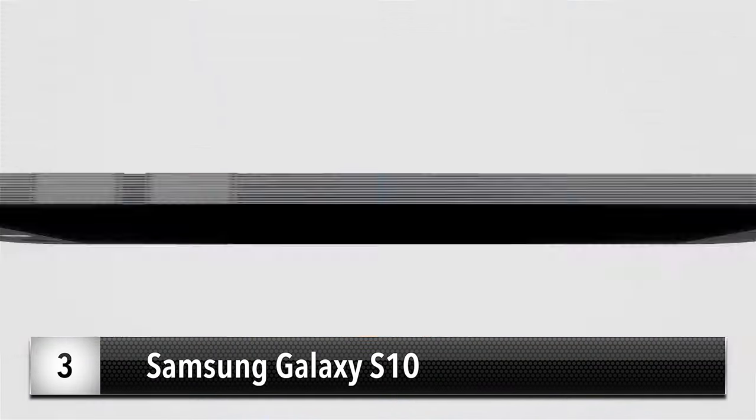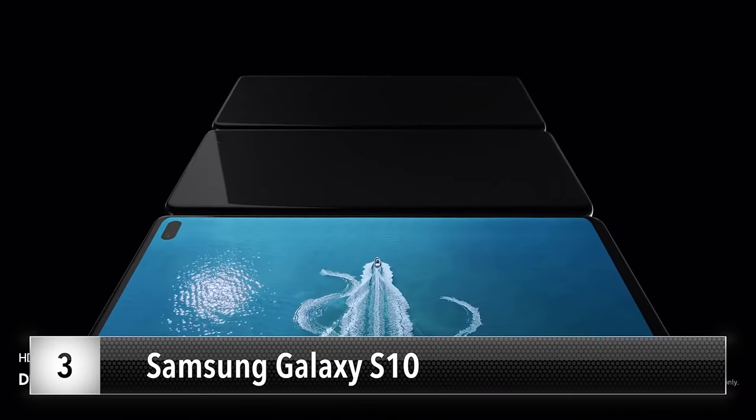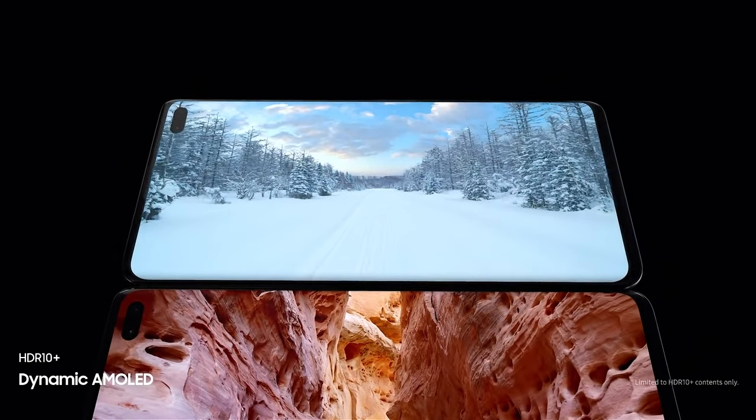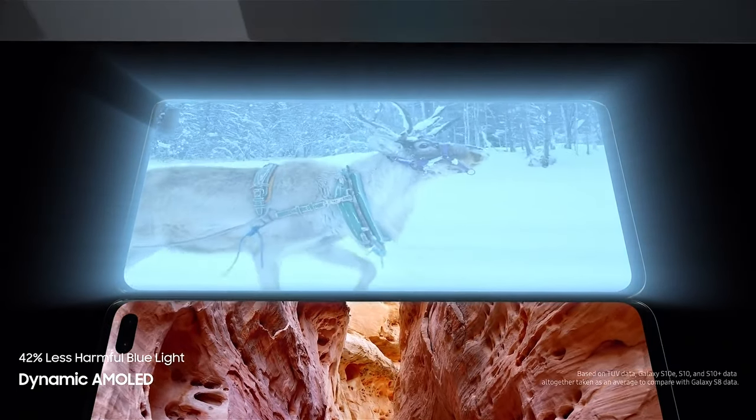Coming in at number three is the Samsung Galaxy S10. Last week we had this at number two. Some highlights: it has a rear triple camera, a 6.1-inch AMOLED display, lots of storage space, 8 gigabytes of RAM, and a 3,400 milliamp hour battery. Big battery, lots of RAM — all good stuff.